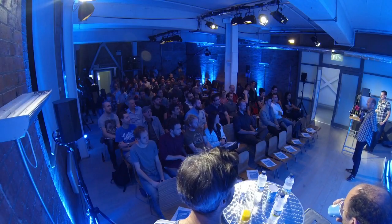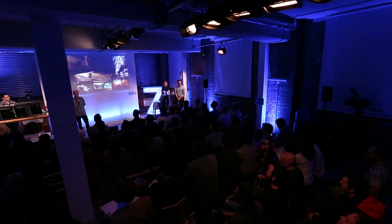Welcome, everyone. It's good to see a good turnout. Thanks very much for showing up. I'm Philip Dobry and I'm the CEO of Jellyfish. I'm really here just to introduce the guys and give you a little bit of background to why we're doing this.